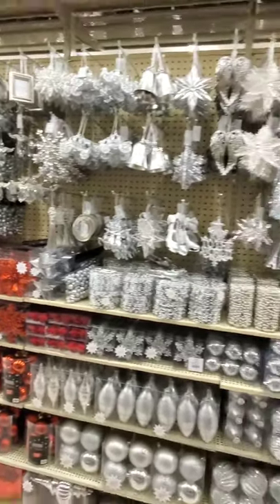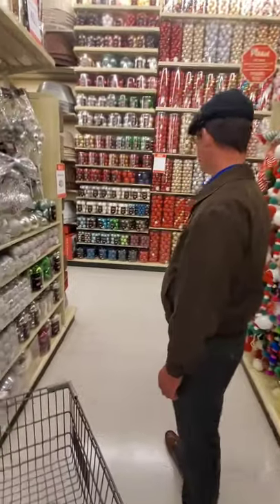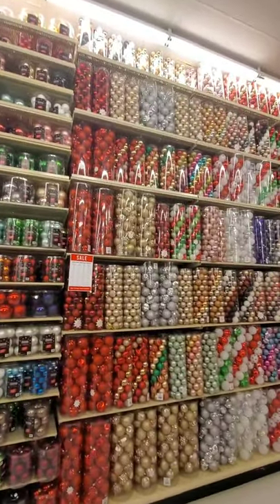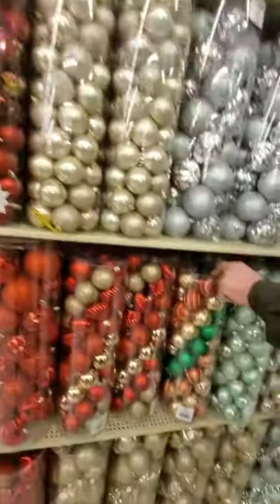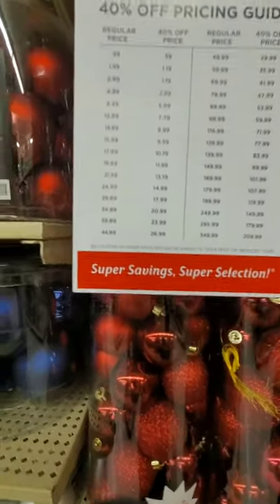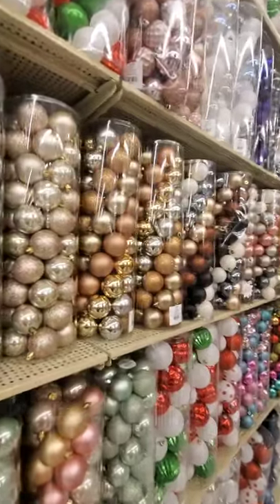There is literally a floor to ceiling of ornaments, and as we've been showing you, it's all 40% off. There's a very vintage-feeling set priced at $19.99, which would come to about $11.99 at 40% off. They do say they are shatterproof, but fair warning — if you get enough static electricity going, they can still shatter.